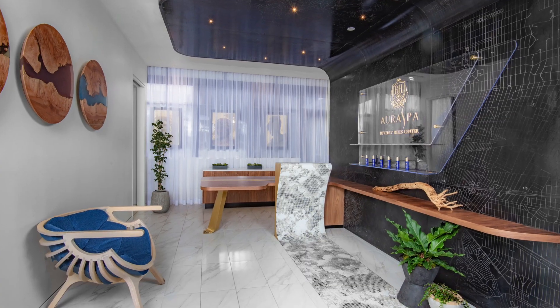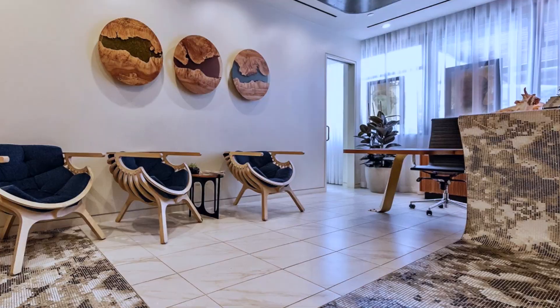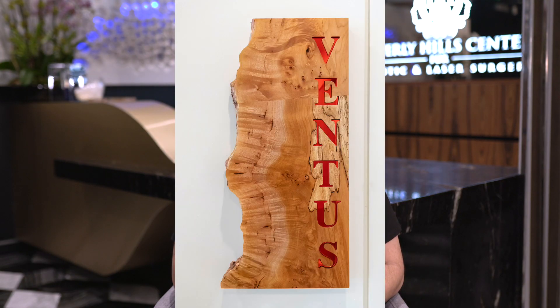At the Aura Spa Healing Center, we use three of the natural elements to help achieve better healing for our patients, including air, fire, and water.